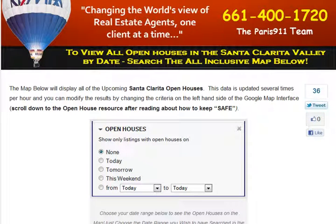Or maybe you're already renting out here and you're thinking, you know what, maybe I'll buy a house. Whatever it may be — driving around — here's the thing: go to SantaClaritaOpenHouses.com.